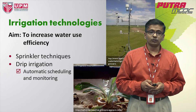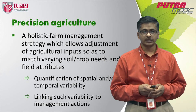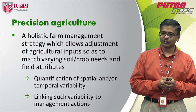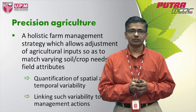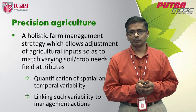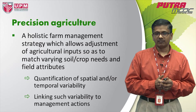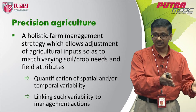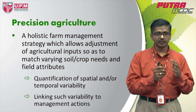We also have a new technology called precision agriculture, and this is a whole new paradigm shift — a classic mirror of what agriculture has changed into. Precision agriculture is really a holistic farm management strategy which allows for adjustment of agricultural inputs so as to match varying soil and crop needs and field attributes. Essentially, you are varying and customizing the inputs according to what the plant or the soil needs.